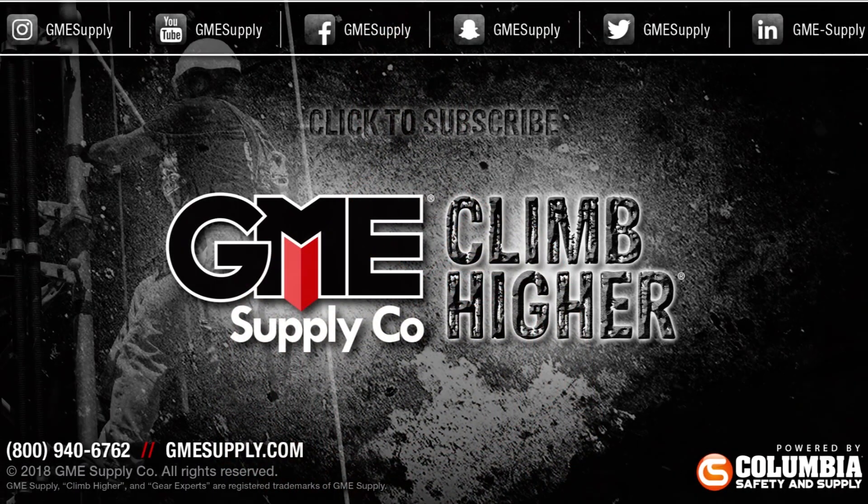The masks we used for these demonstrations are available for purchase with inventory on the shelf. Order yours today at gmesupply.com.